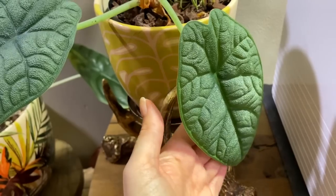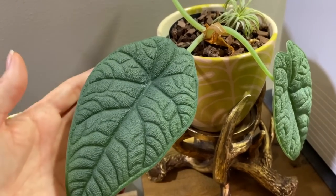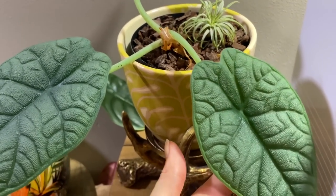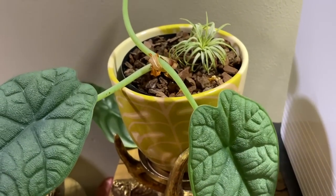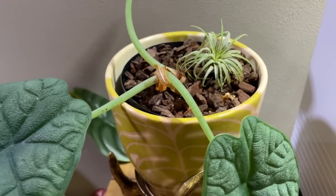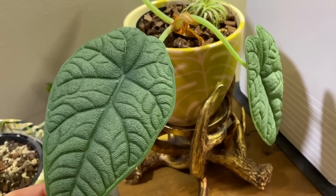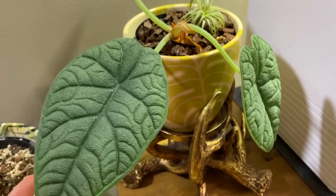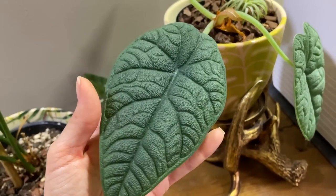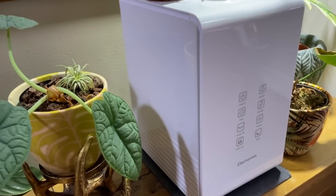I think this leaf here is about to drop as it's going slightly yellow. This particular Alocasia only seems to keep about three leaves at one time and it really doesn't like being over-watered, so I water it very sparingly. I do actually have another one of these but it went dormant, which is a shame, so that one's up in my office. But so far this one has been doing really well — it was sat right next to the humidifier, still in the same place, just without the humidity.